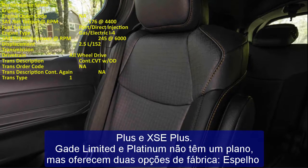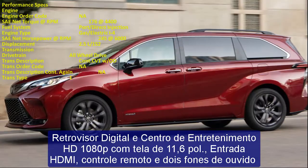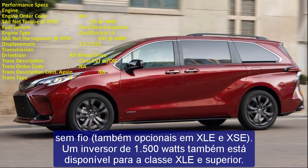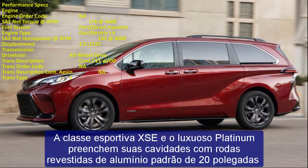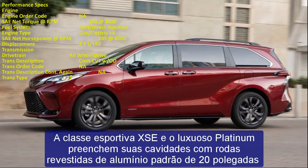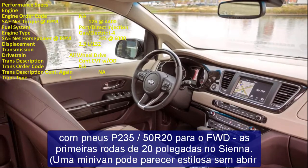The sporty XSE and luxurious Platinum trims fill their wheel wells with standard 20-inch aluminum-clad wheels with P235/50R20 tires for FWD — the first 20-inch wheels on a Sienna. A minivan can look stylish without sacrificing interior room. The Limited FWD grade comes standard with 18-inch wheels.